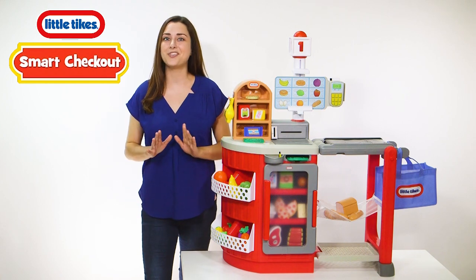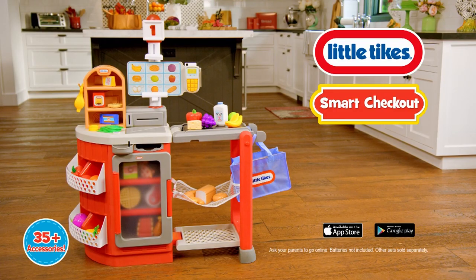They'll want to shop till they drop! Little Tykes Smart Checkout — batteries not included. Ask a parent to go online. Other friends sold separately.